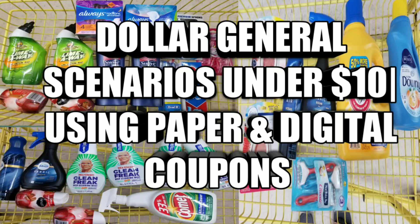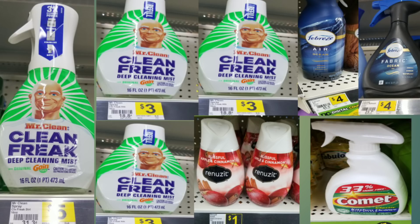A lot of people in my area have lost their jobs, so I have gone out and done deals for them. I said I could only tackle about three a day, or on Saturdays — but that's what I decided to do. So this is just my Dollar General scenarios that are under ten dollars, using paper and digital coupons.